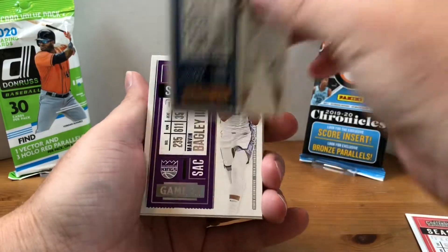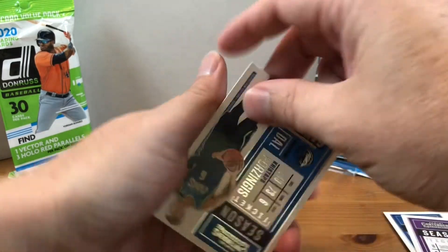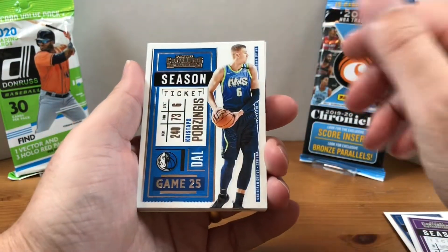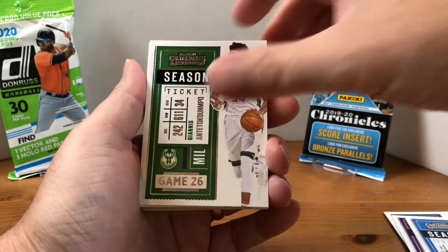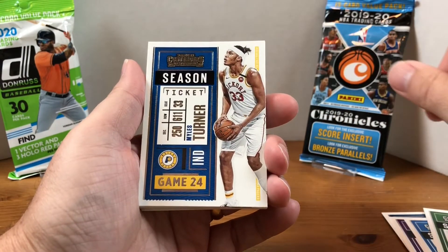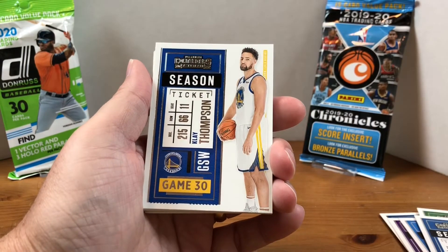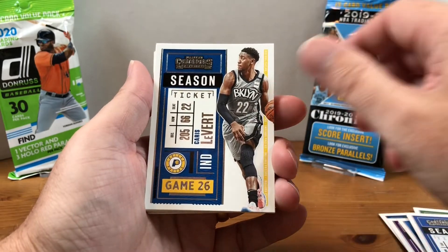We got Joseph Nurkic, Rudy Gobert, Marvin Bagley the Third, Kristaps Porzingis. I'm starting to have deja vu — like this is the exact same pack I opened last time. Giannis, Miles Turner, Zach LaVine for the PC — I don't think I got that one last time — Klay Thompson, Karis LeVert.